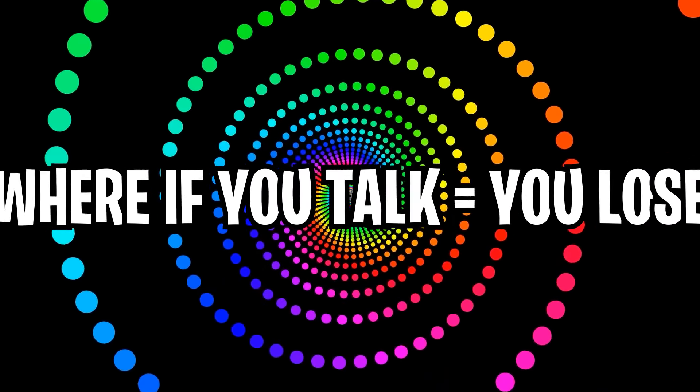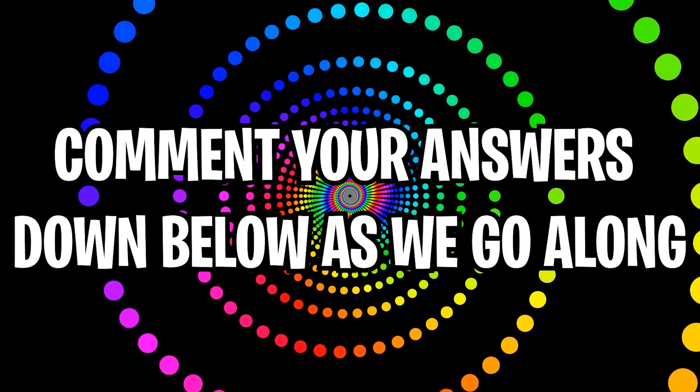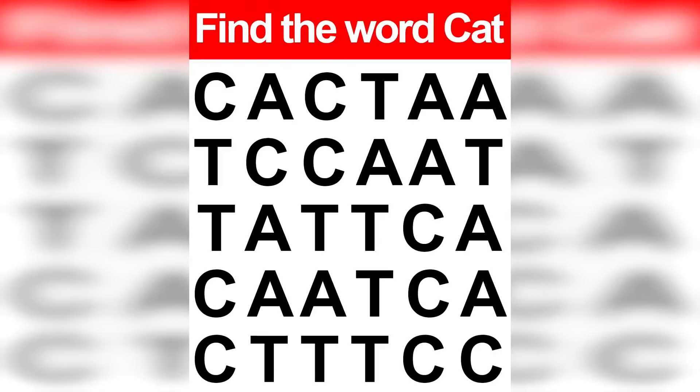Like and subscribe right now for amazing luck for the next week. Make sure to watch today's full video to see an optical illusion where if you talk you lose. Comment your answers to the optical illusions down below in the comment section as we go along. Are you able to find the word cat?